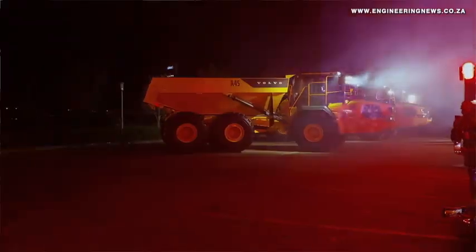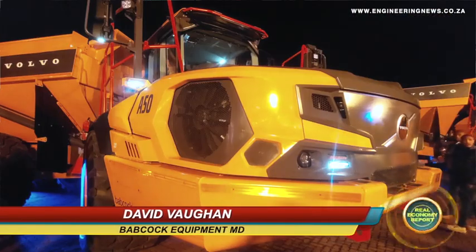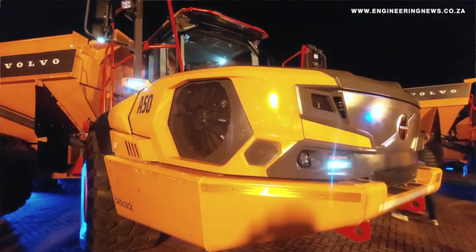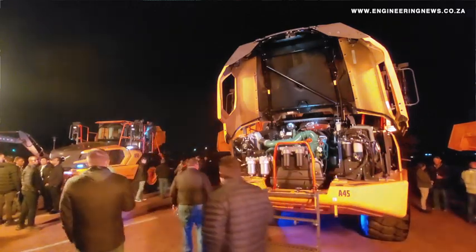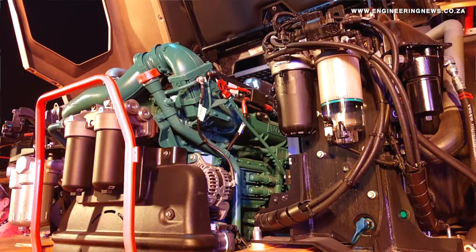We've been the official Volvo dealers in southern Africa for 25 years. Tonight we're in Middelburg and we're launching the new range of articulated dump trucks and excavators. We are in Middelburg for a specific reason — this is the heart of the coal fields, and lots of our machines, particularly the articulated dump trucks, are used in coal mining.